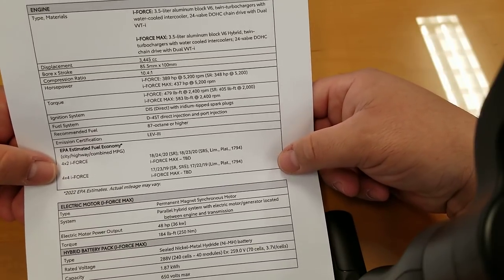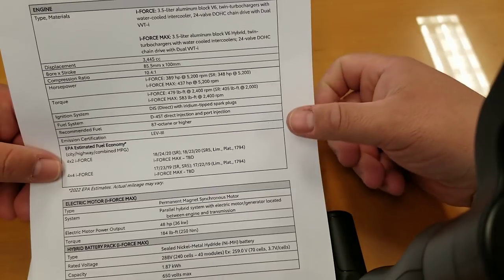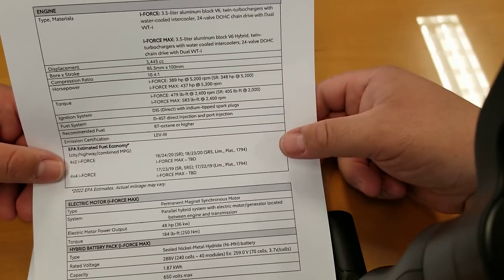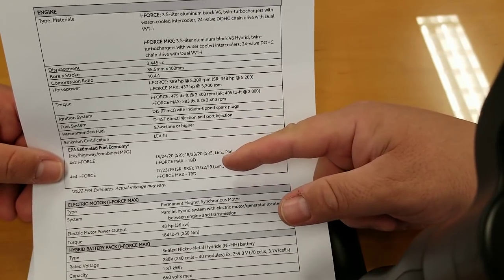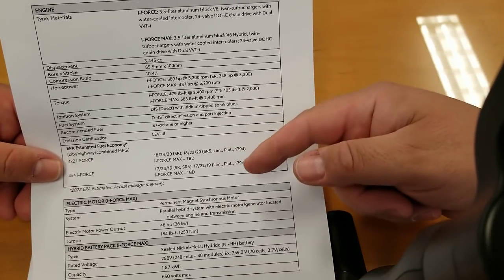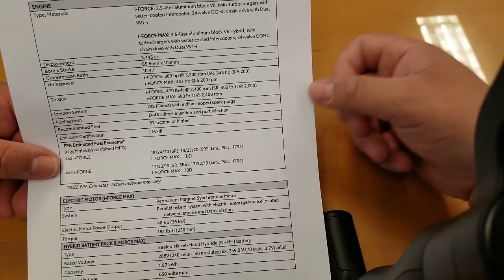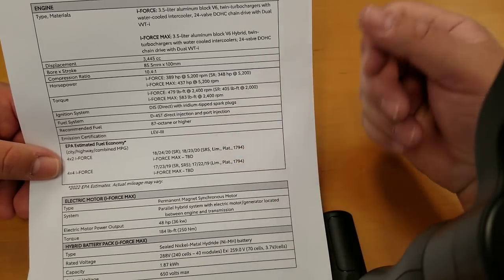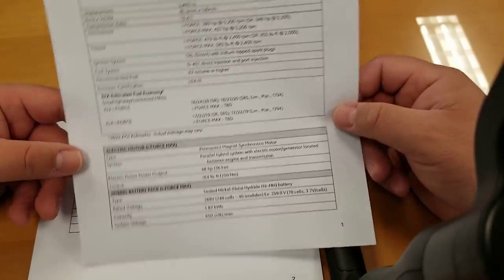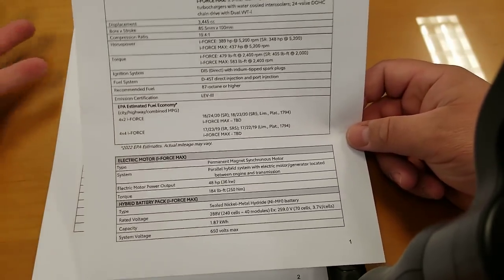Estimated fuel economy: 4x2 — 18 city, 24 highway, 20 combined on your SR. SR5 and Limited: 18 city, 23 highway, 20 combined. Platinum: 17 city, 24 highway. iForce Max fuel economy is still to be determined. For 4x4, it looks like you lose about a mile per gallon. The iForce Max information is available except for the fuel economy figures.